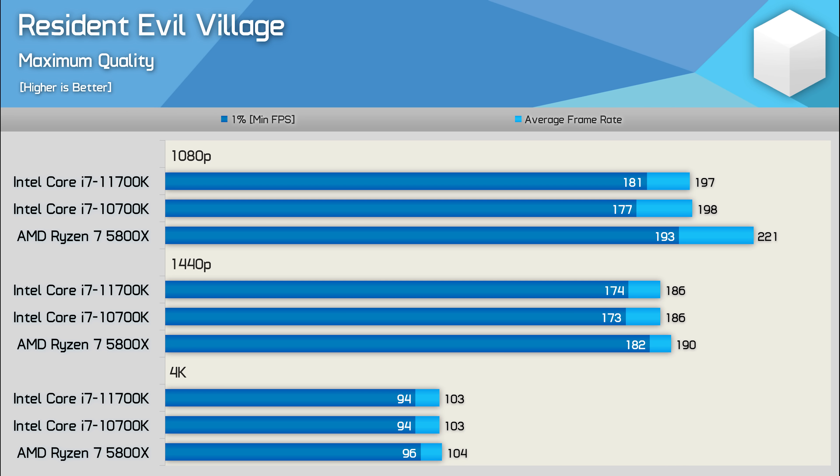The Resident Evil Village results are a lot like what we just saw in Death Stranding — the 5800X delivers a clear performance advantage at 1080p where it was up to 12% faster. That margin was heavily reduced at 1440p, where it was just 2% faster when comparing the average frame rate, though the 1% low performance was still up to 5% faster.